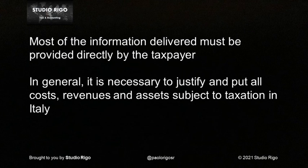In general, it is necessary to justify and declare all costs, revenues and assets subject to taxation in Italy. There is no single list that allows you to group all the files, but certainly some are more common than others.